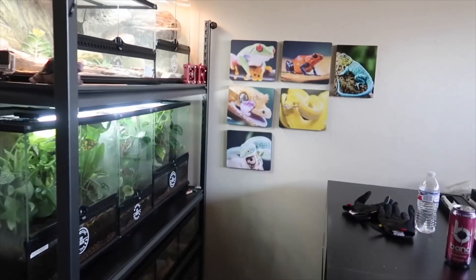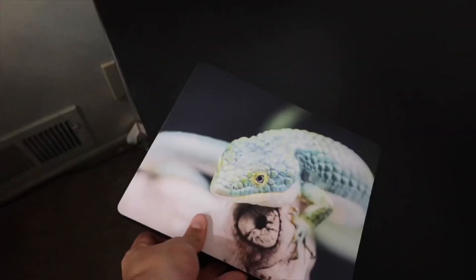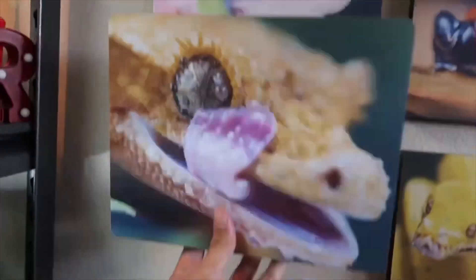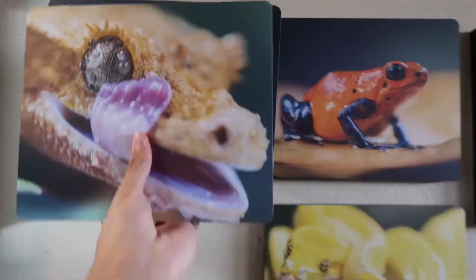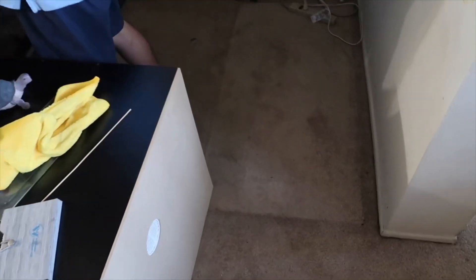I'm gonna miss this little place where it all started — my reptile hobby — but it's time to move on to the next chapter. I'll take these down and find a new spot to put them up over there. Look at that spot where all the reptiles were — it's all clean now.